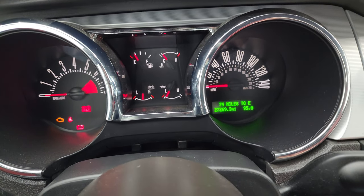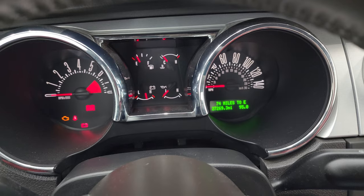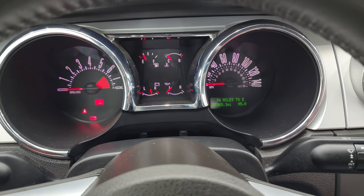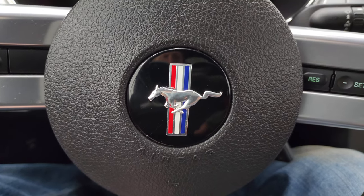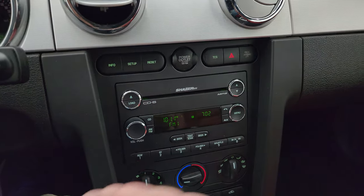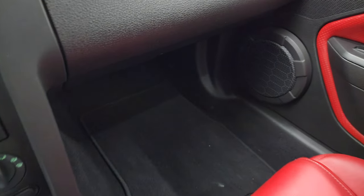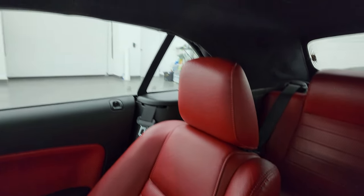You can see that this one has 27,269 miles on it. You get a distance to empty, and the instrument cluster is very nice and clean. It comes with the leather-wrapped steering wheel, and you do get cruise controls on there with the Mustang logo. This one has the Shaker 500 sound system, the six-disc CD changer, traction control system, climate controls, five-speed manual transmission. It does have the ambient lighting with the color change cup holders, and it changes the color on the floor as well. Passenger side floor mat and seat are in fantastic condition. The headliner is in nice shape.